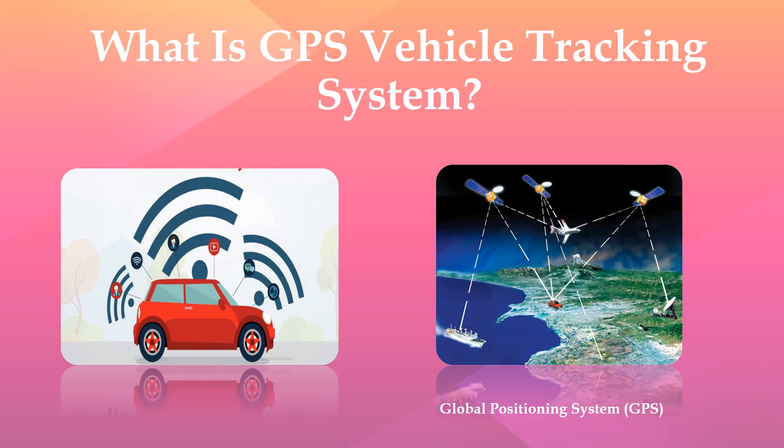Hello, my name is Amaira. Today we will discuss what is GPS Vehicle Tracking System?